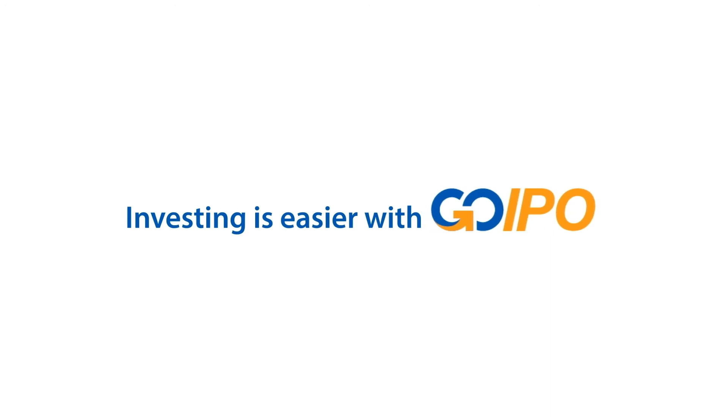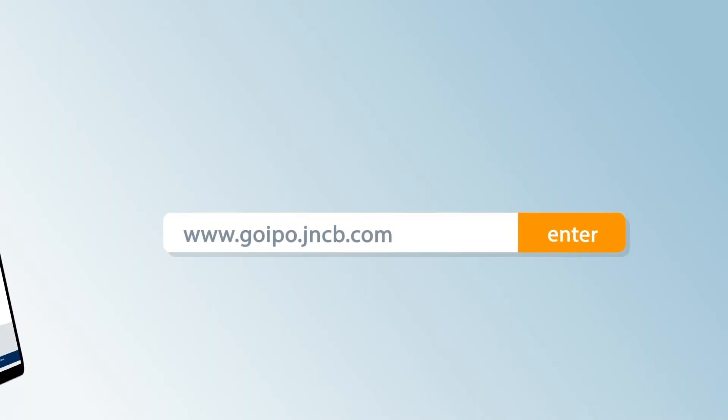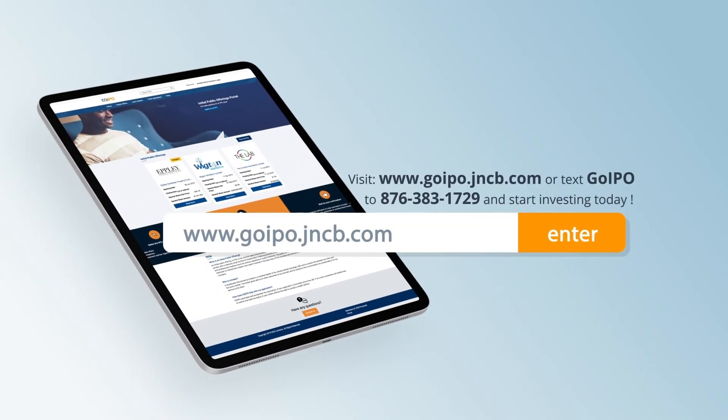Investing is easier with GoIPO. Visit www.goipo.jncb.com or text GOIPO to 876-383-1729 and start investing today.